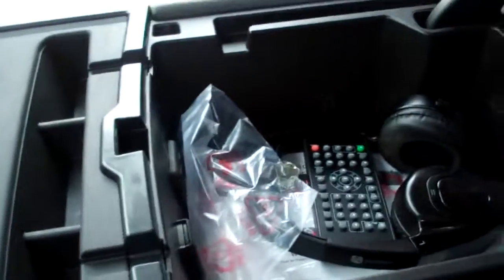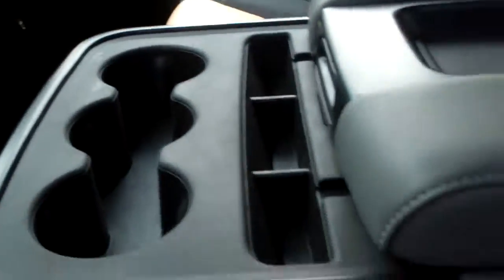The center console opens up for your headphones and your control for your DVD player in here, which is great. The seat does fold up as well, so it does comfortably seat six, which is really nice.